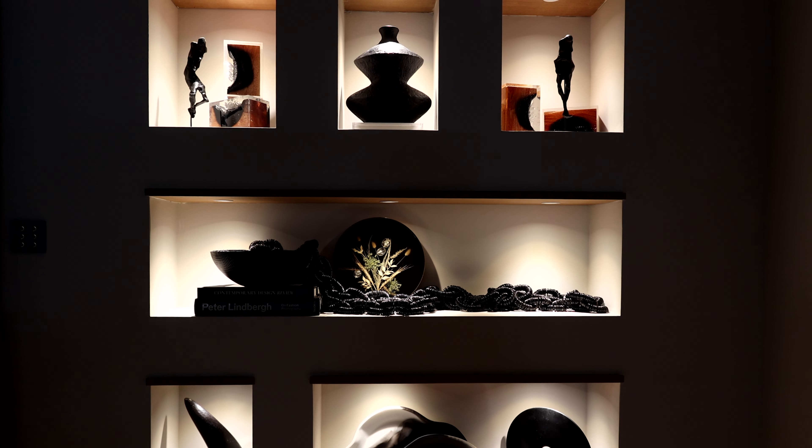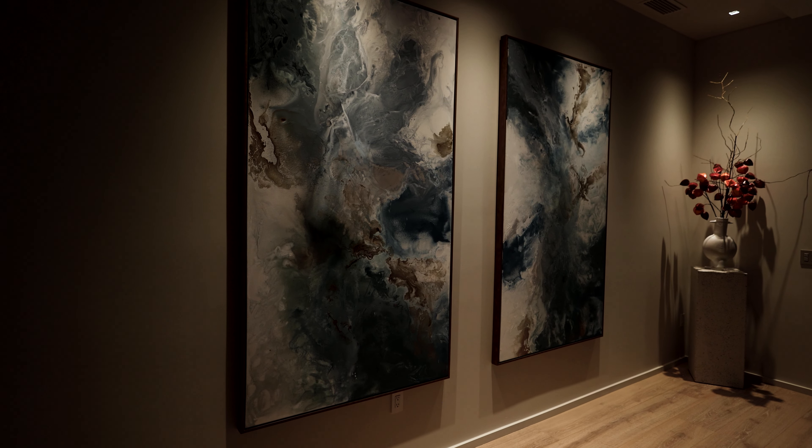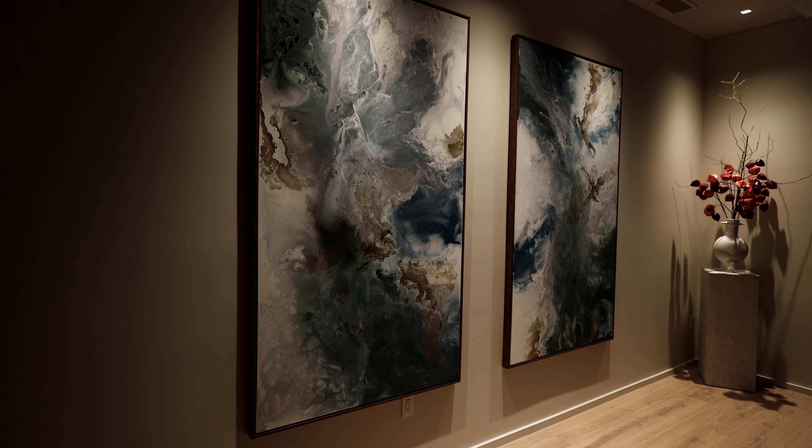Lighting is one of the most important aspects of the home. When done properly, it totally transforms the space, enhances the design of the room, and can even set a mood. It's a very important aspect — it's no longer just a means to turn the light on and illuminate a space.